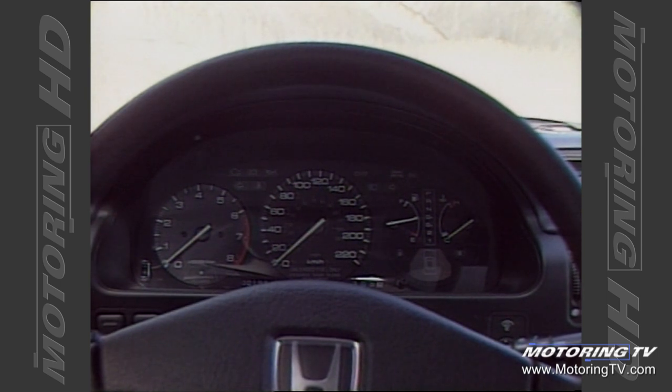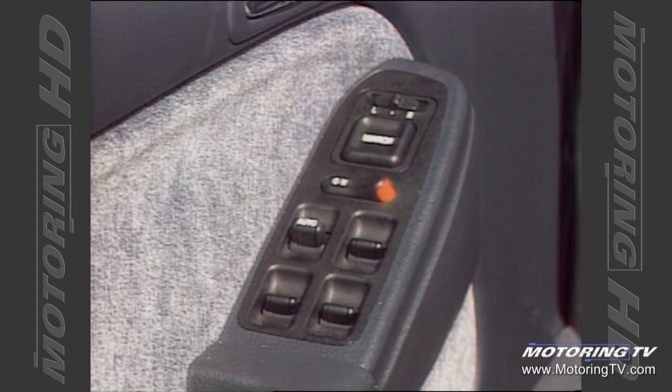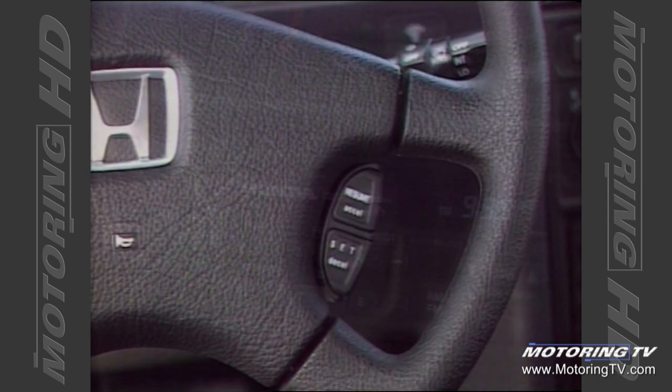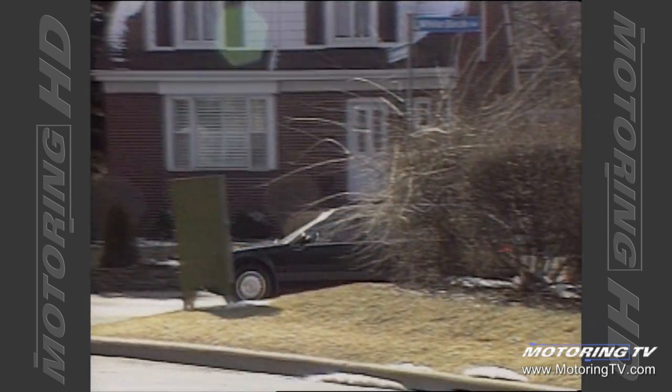From a driving perspective, the Accord is set up to perfection. The dash contains all the right analog gauges, and everything that needs to be used can be reached — from the power window controls through the radio to the hub-mounted cruise control.